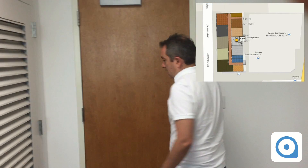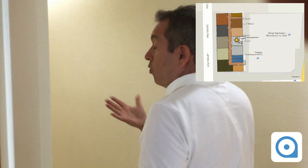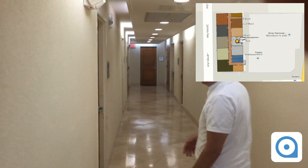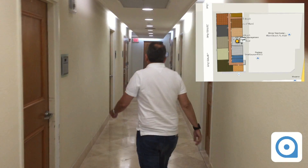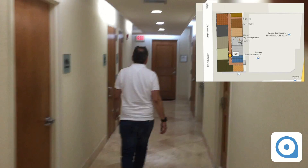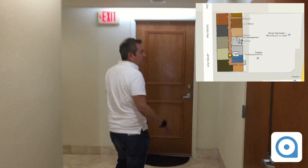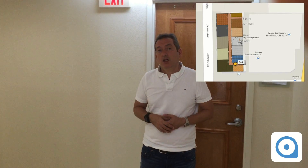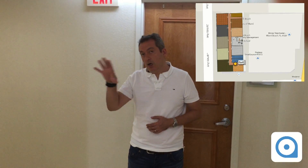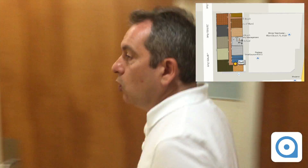This is what you see on the side of the screen here. I'm going to walk around and my location will be updated accordingly. Let's go in the corridor. As you can see, my location is being updated accordingly on the floor plan.